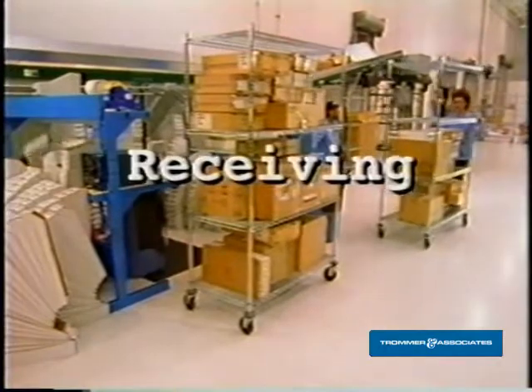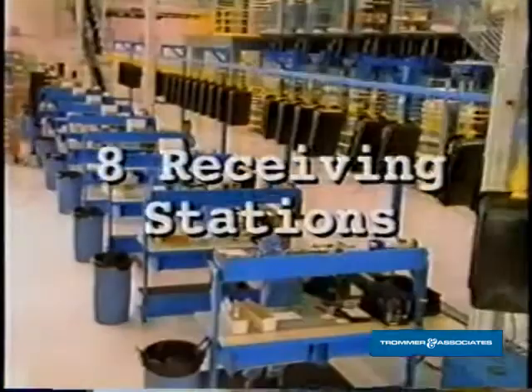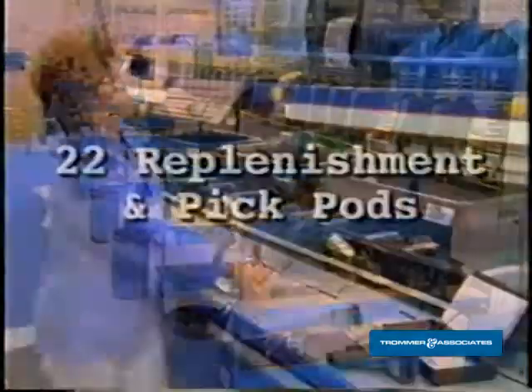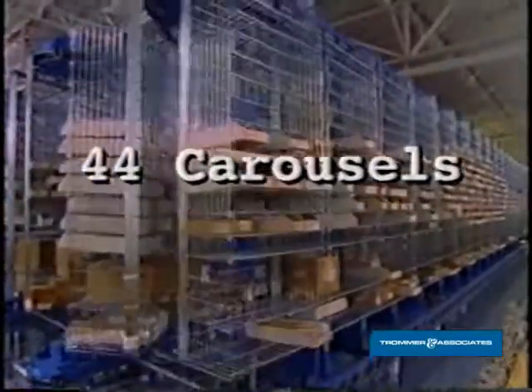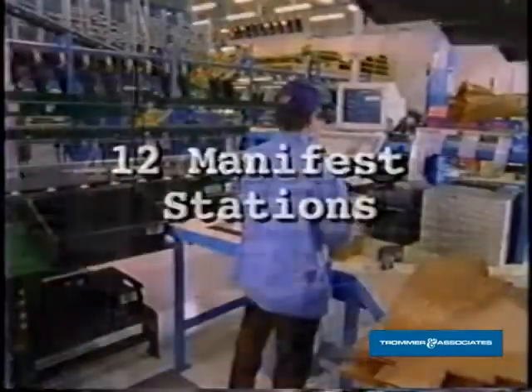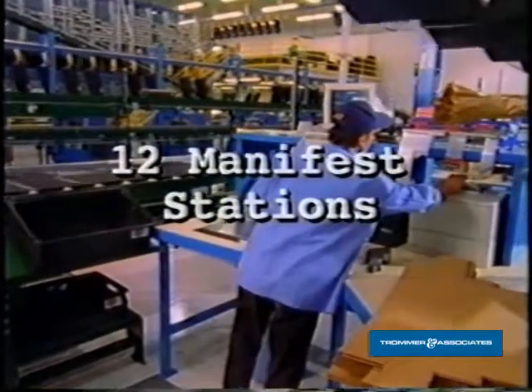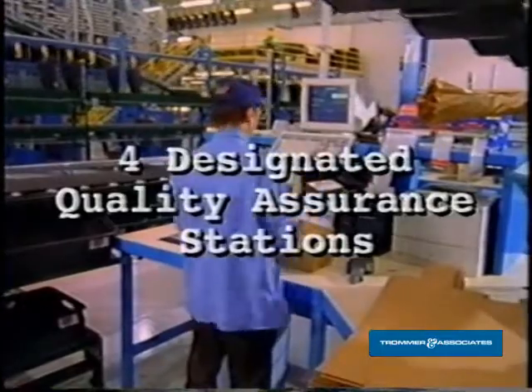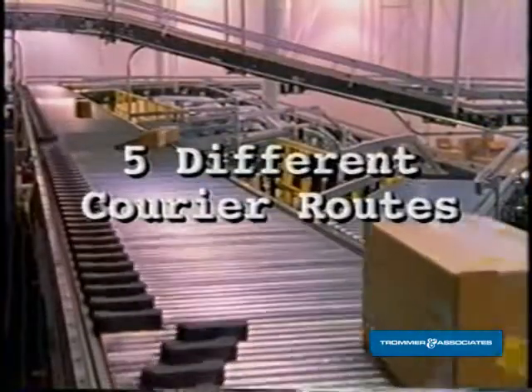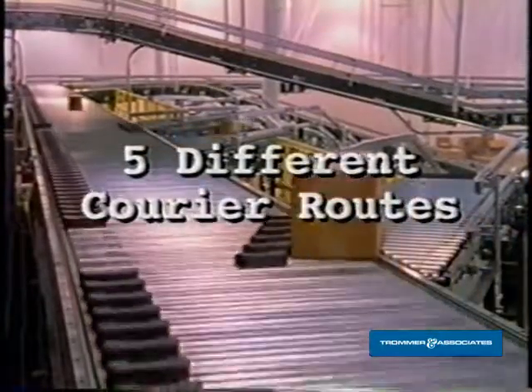The receiving department utilizes four triage and eight receiving stations. The 22 replenishment and pick pods house a total of 44 carousels. All orders are routed through 12 manifest stations, of which four are designated to quality assurance. Finally, packages are diverted to five different courier routes.